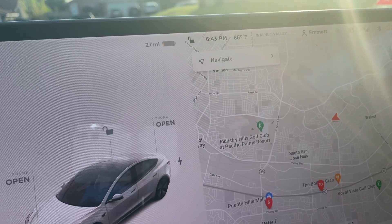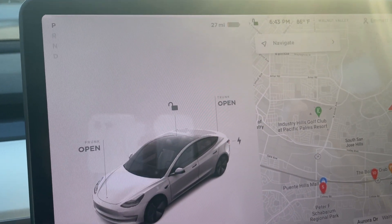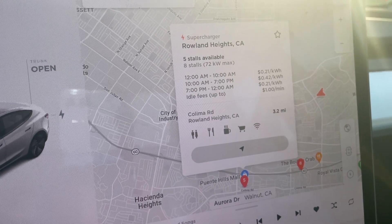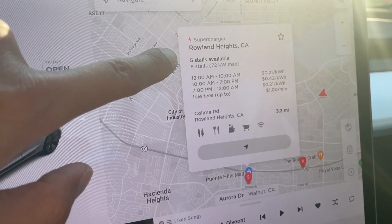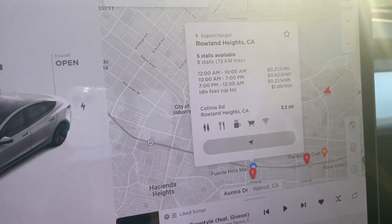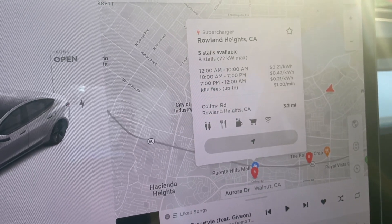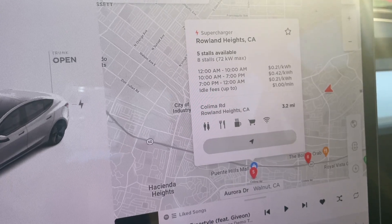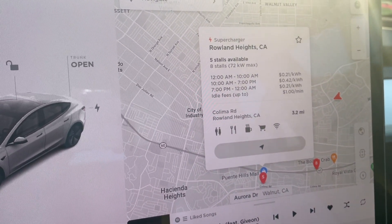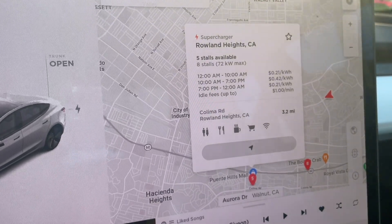It's about 6:43 PM, 86 degrees Fahrenheit here in LA. As you can see I have 27 miles left — I'm pretty much out of juice. There are superchargers right here in Rolling Heights. It tells you what's available: eight Tesla superchargers, five stalls available. The interesting thing about charging is that the price changes — it's 21 cents per kilowatt-hour at certain times and more expensive at others.